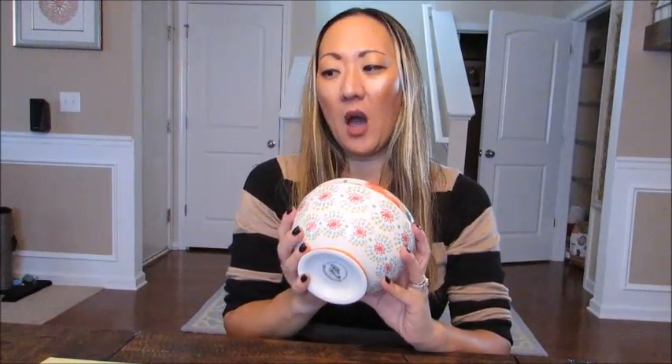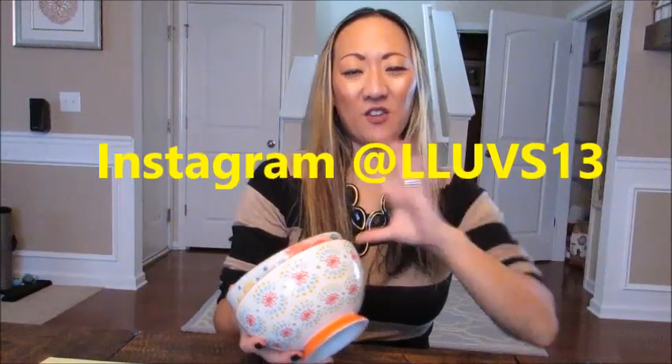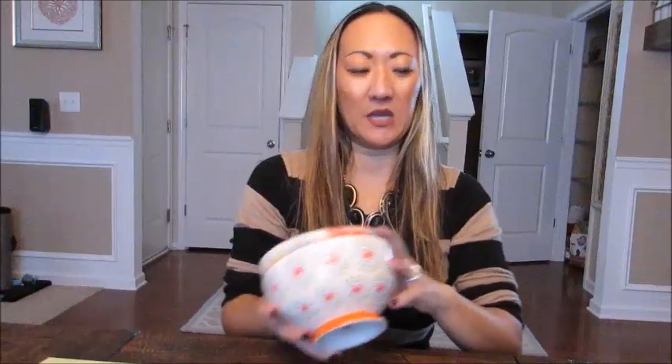I was really excited when the Pioneer Woman line came out at Walmart last month. I did post a picture on my Instagram of these when I got them — I'll put the link on screen because I post daily on Instagram, sharing things right at the moment so I don't forget. They have a whole line including dishes, decorative stuff, bowls, plates, cups, mugs — a ton of stuff.